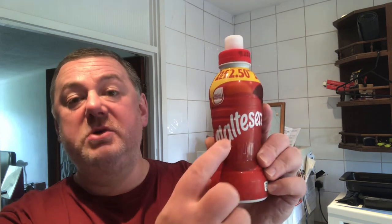It's supposedly tastes like Maltesers. At the time I bought this it was two for two pound fifty — that's about all I can tell you.